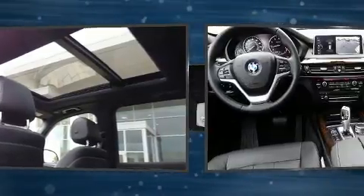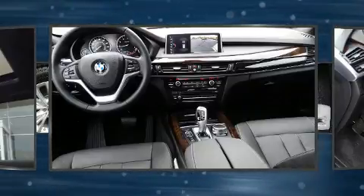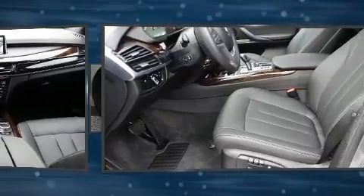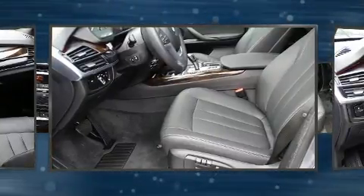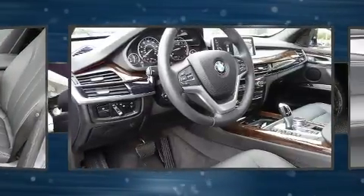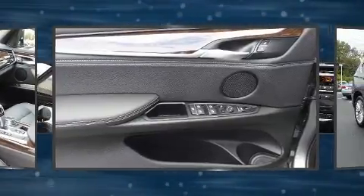For drivers who enjoy the natural environment, a power moonroof allows an infusion of fresh air. BMW also prioritized safety and security with features such as dual front impact airbags with occupant sensing, anti-whiplash front head restraints, and a panic alarm.